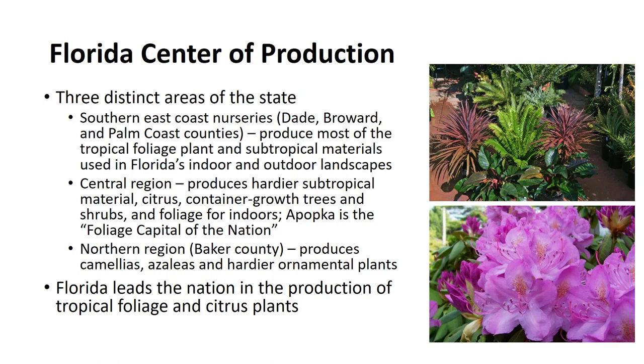Although the state plant board lists some 4,000 certified nurseries, most of the state's $444 million in the sale of nursery products was produced by less than 25% of the nurseries, and most of the production was container-grown foliage plants. Florida leads the nation in the production of tropical foliage and citrus plants.